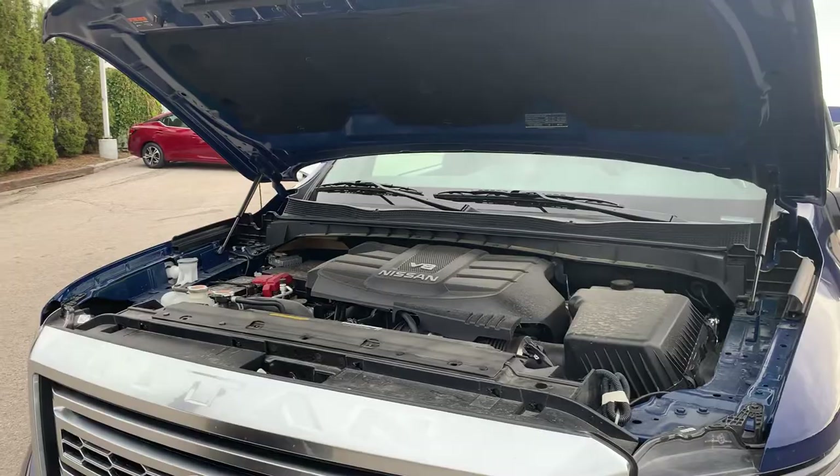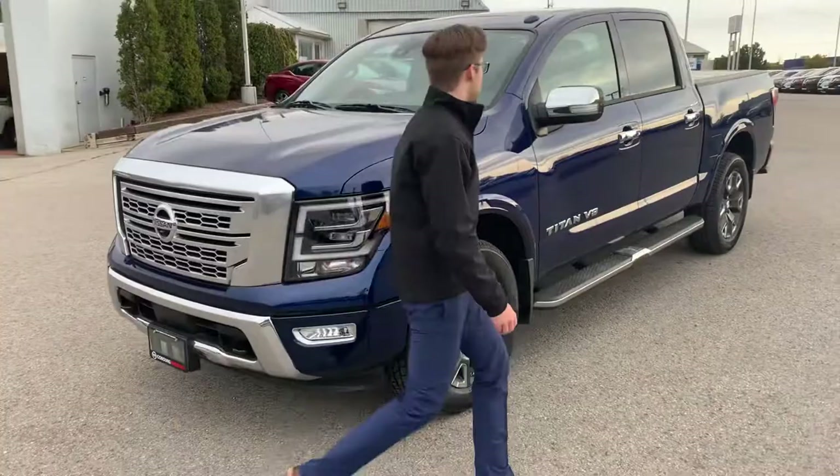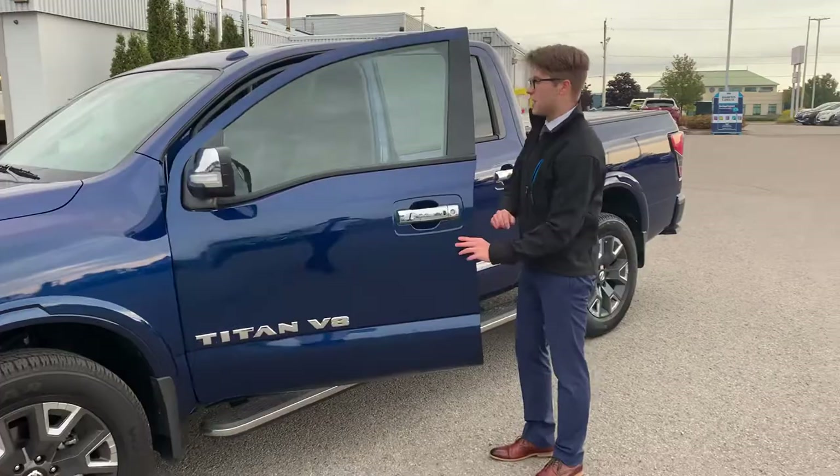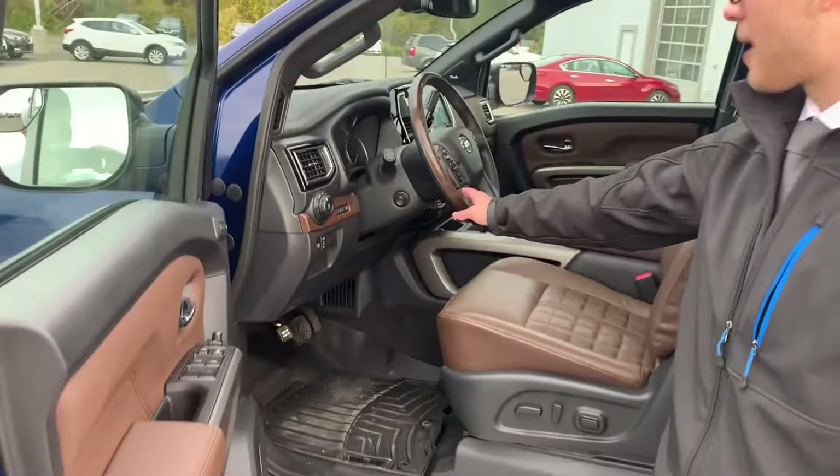We have a big Nissan Titan V8 — 390 horsepower, 394 foot-pounds of torque. Coming around to the side, we've got these nice power mirrors with the camera in them for you, and the turn signal. We have the button to unlock and lock the truck, and nice side steps.